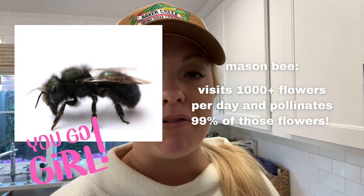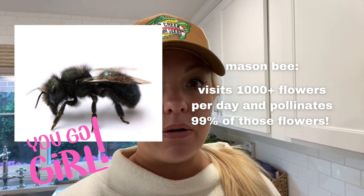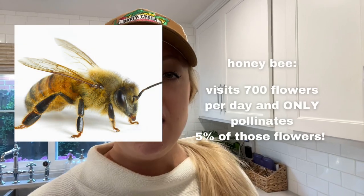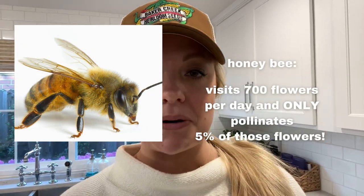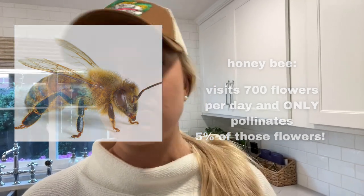I wrote down the stats just so I don't say it wrong. Mason bees visit a thousand flowers a day and have a pollination rate of 99%. So out of all thousand flowers it visits, it pollinates almost every single flower. That compares to a honeybee that only visits about 700 flowers a day and only pollinates 5% of those flowers. Those are crazy numbers — the mason bee versus the honeybee.